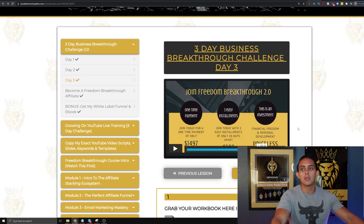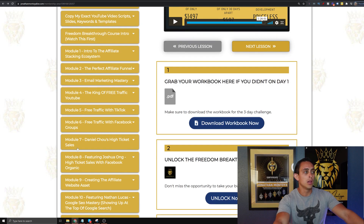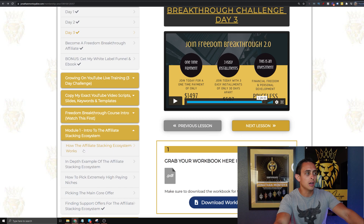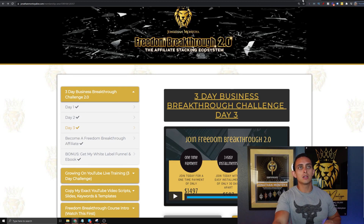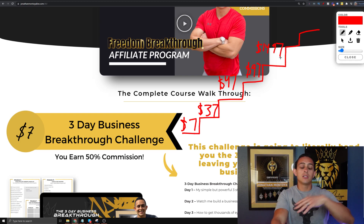What I do is a little bit unique compared to other programs. I give them access to the whole membership area so they can see the full upgrade. If they haven't paid for the high ticket program, they'll try to click in and won't have access — it'll ask them to upgrade. If you originally got them into the 3-Day Challenge for $7 and they later buy the high ticket program — the $1,497 next step — at the moment of recording this video, this price may go up because it's an awesome offer.